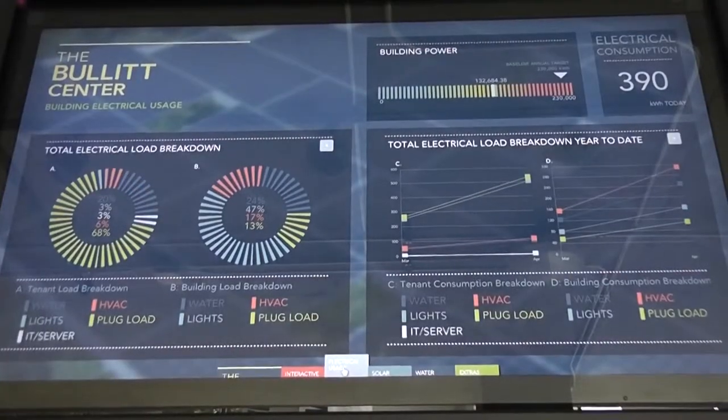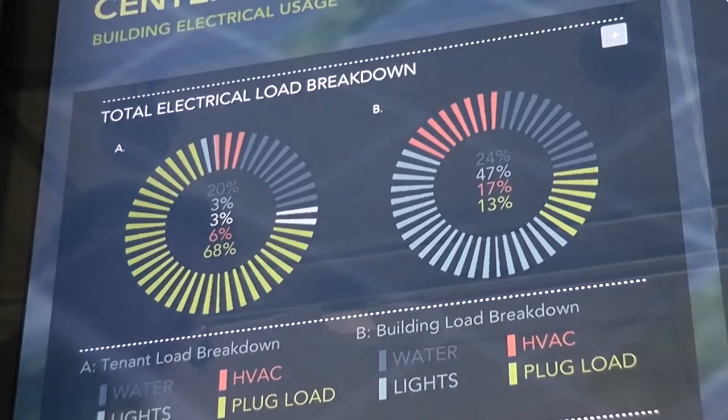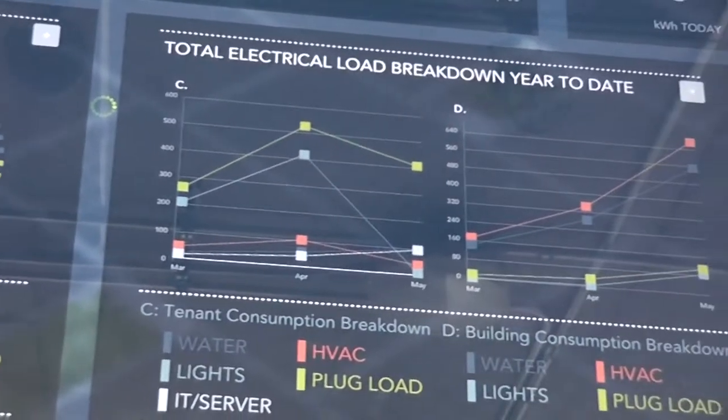You also have a water budget to hit the net zero water requirements. Every tenant has a meter to understand how much electricity they're using in real time. They can actually log into an online dashboard that shows how much energy is being generated at that moment and how much energy is being used, so that if you're a tenant and you see that you're not meeting your energy budget, you can figure out why.